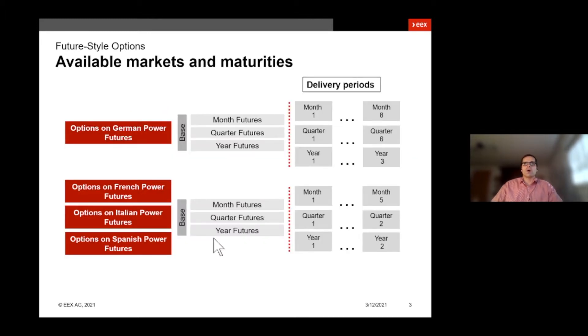Let's have a look at the available markets and maturities. For German power, French power, Italian power and Spanish power, we have power options available, referring to the baseload futures for months, quarters and years. Available maturities for the German power market are up to eight months, six quarters and three years ahead. For the other markets, up to five months, two quarters and two years ahead. This is available for both the future style options and the equity style options.